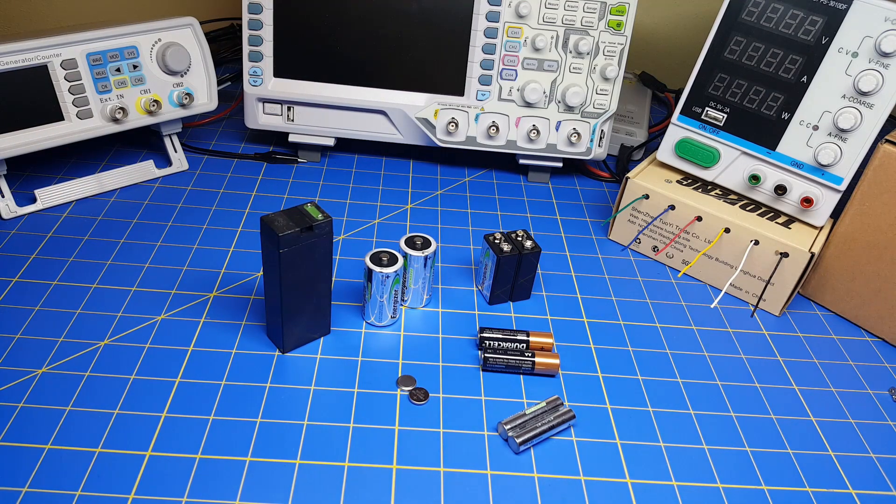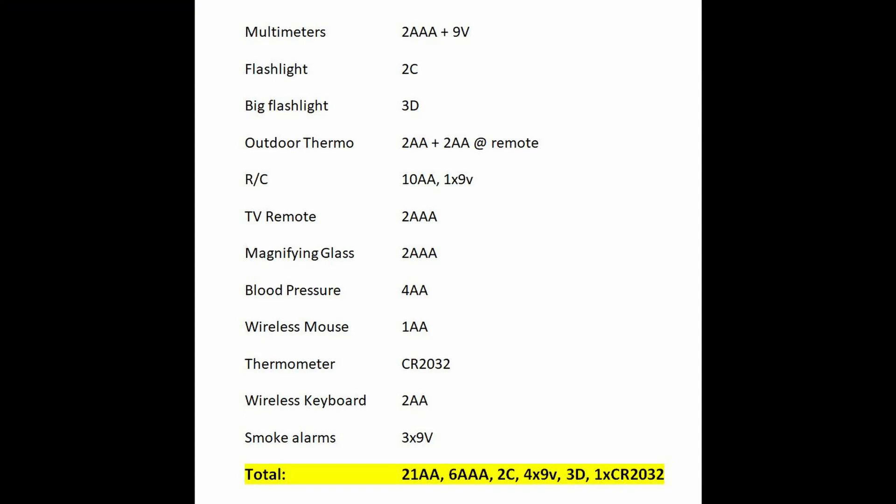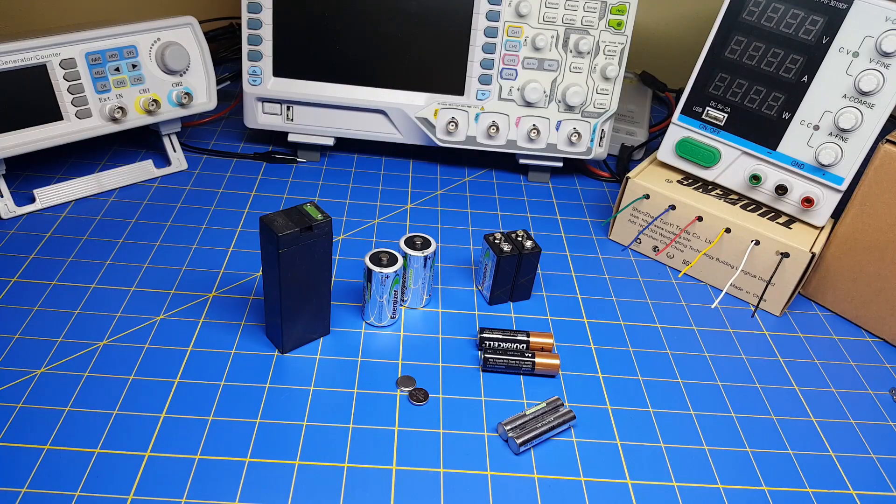You need batteries for smoke detectors, for meters if you're doing electronics, for flashlights, and if you have radio-controlled equipment, you need tons of batteries for that. The list goes on and on. I made a list of all the ones I needed — I need about 40 total batteries for all the equipment in my house. Managing all of that is a challenge.